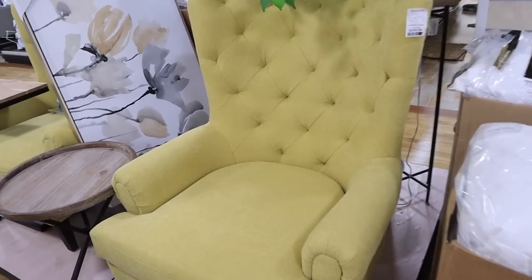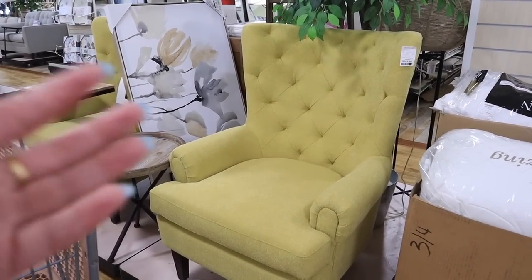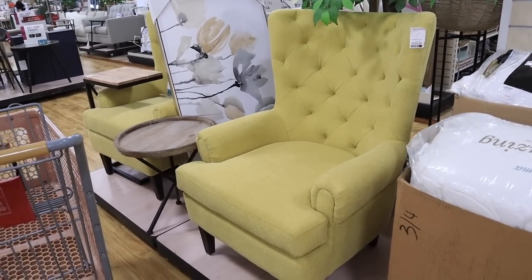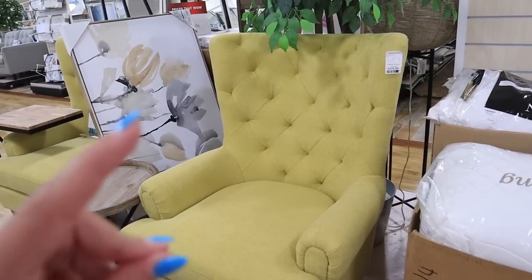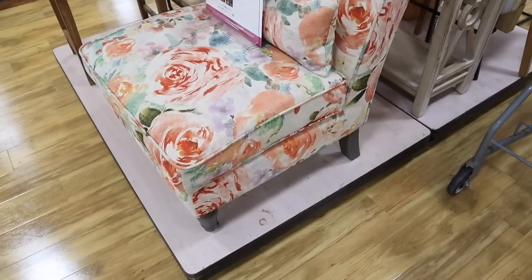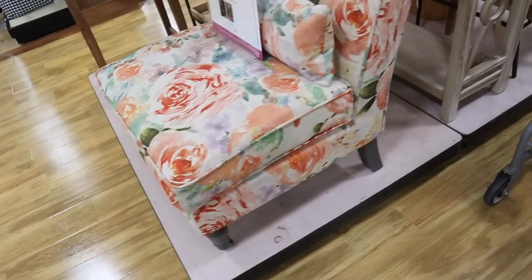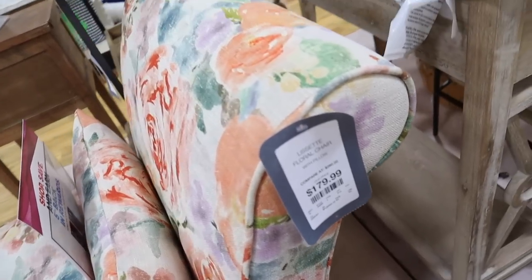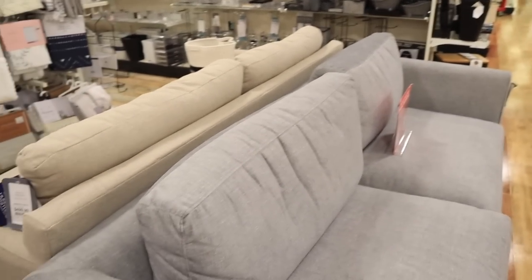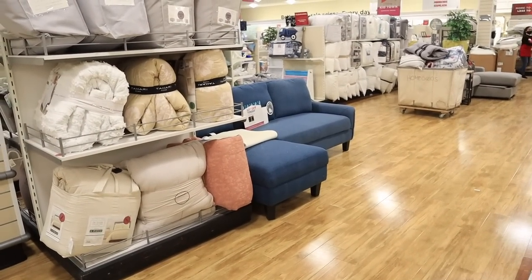HomeGoods always has the best accent chairs. This one is in a chartreuse green, which is definitely not for everybody, but I really like it. If you make everything in your house neutral and then add little pops with accent furniture like this, it's also super easy to swap out. I say stay neutral and add pops of color you can easily change. This chair is $249.99, and they have two of them. There's also another cool floral accent chair with a little pillow and dark grey legs for $179. They also have couches for $499 and a blue L-shaped one for $599 — I've never seen so many couches here.